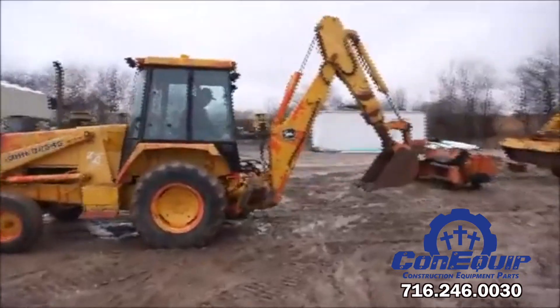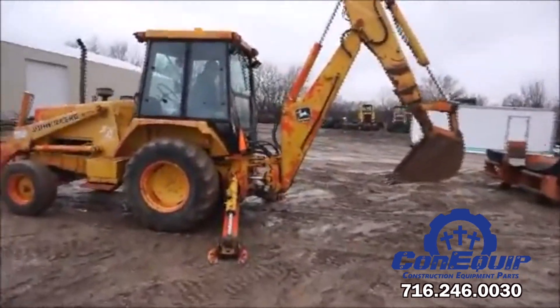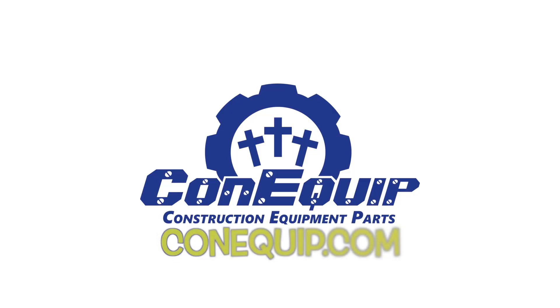If you need parts for any John Deere backhoe or any machine at all that you might have, definitely give Conquip Parts a call today.